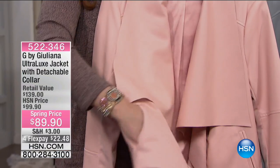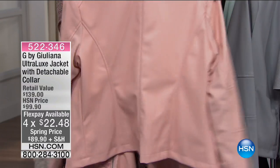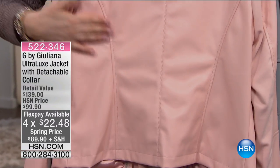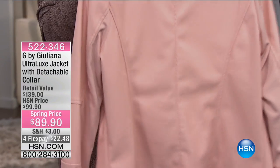It also has pockets — I'm a big fan of pockets. And it has princess seams; Julianna does a really nice cut with her jackets so they have a very feminine look to them. I love this blush — it's my absolute favorite. I know I have to tell you all the colors, but I like to tell you what I like best.